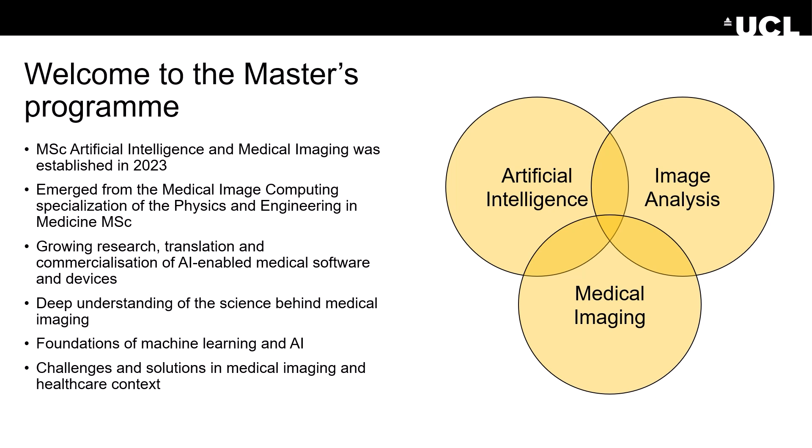The program is designed to provide you with a deep understanding of the science behind medical imaging devices and methodologies, as well as the foundations of machine learning and artificial intelligence. And last but not least, this program brings together the challenges that are particularly important when working with AI in the context of medical imaging data, and how prototype systems can be translated to successful healthcare solutions.